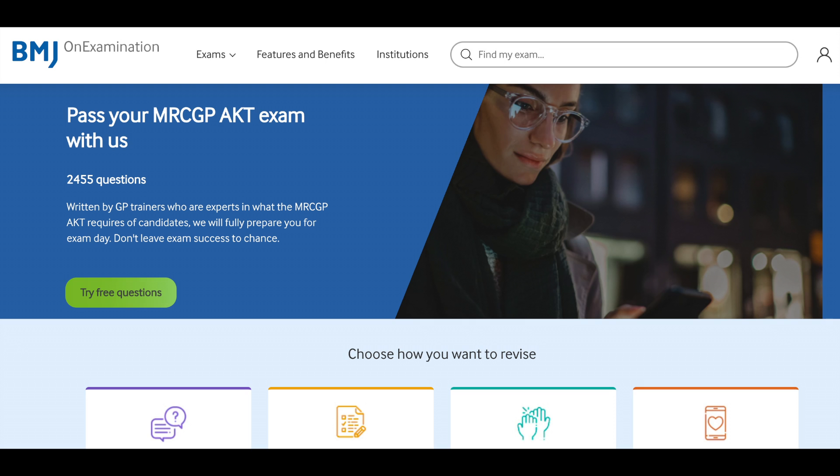The main question bank I used in addition to the RCGP one was the BMJ on Examination resource. It cost me around £90 and I managed to find a discount code online which got me around 20% off. I know that there are lots of question banks out there, but this was just the one I used personally. In terms of benefits, it was a large question bank, the questions were pretty good in general, and you were able to compare your performance as you went through it. In terms of downsides, some explanations weren't quite up to date and some questions were a little too basic, but overall it was a good resource. The key thing was to read the explanations, because that contains so much extra information.